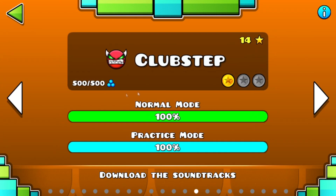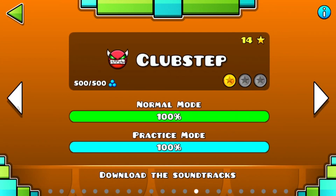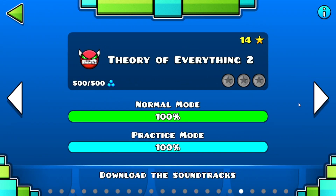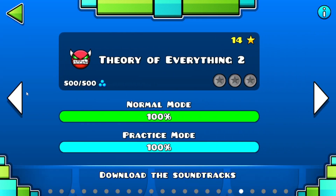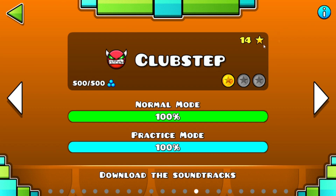Can you tell me which one could I do — Clubstep or Toe2? I think Clubstep's coins are the hardest, and Toe2 is probably easier. The easiest coins have to be Deadlocked, because I've practiced it so much that I think this level is easier than Toe and Clubstep. Peace.